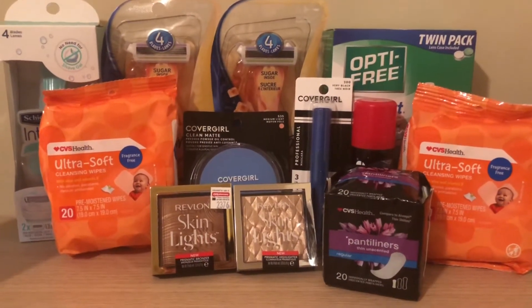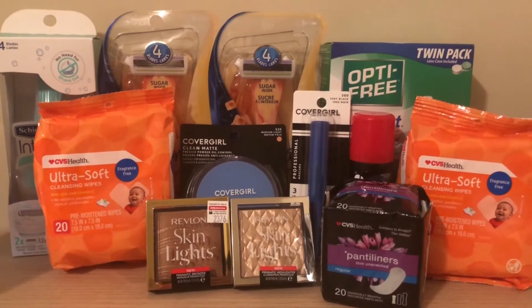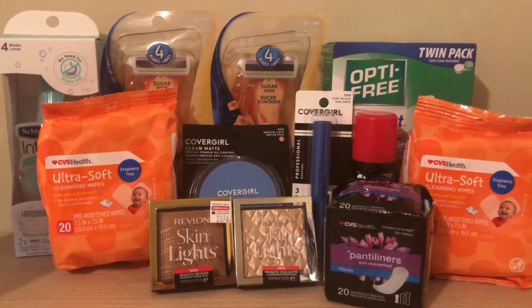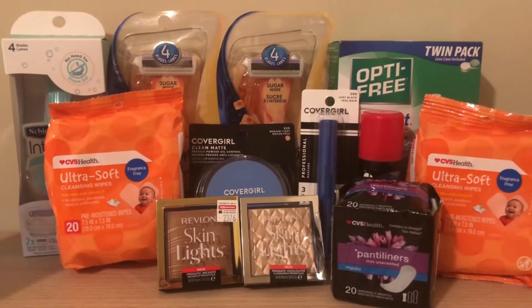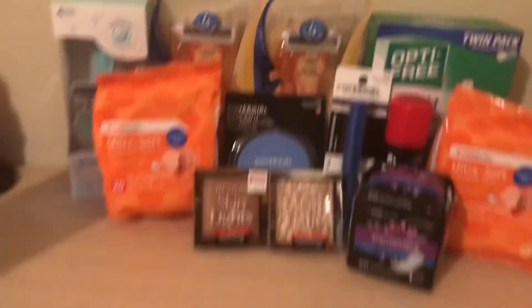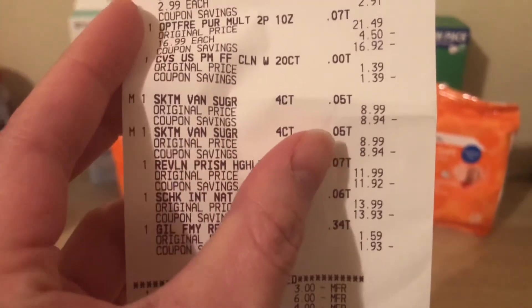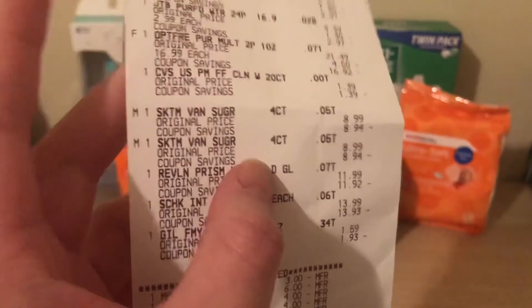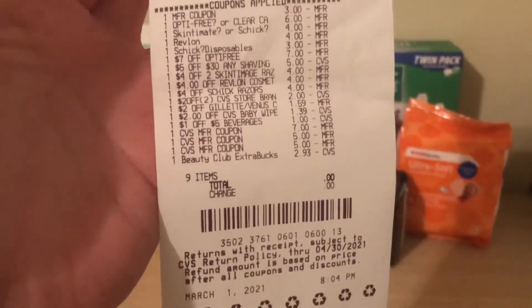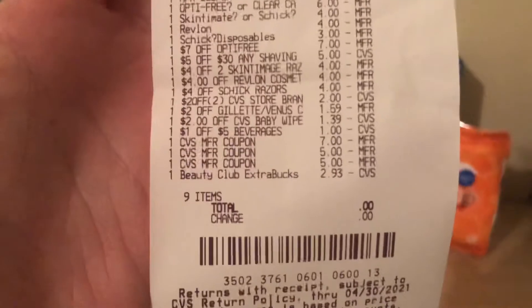This is my completed haul. I did it on two separate cards, and I do still have more deals that I could go out and do, but for time restraints I just did these deals. On the first receipt, everything went well — all of the coupons went through with no issues. On the second receipt, the Skintimate razors were the only things that did not ring up the way I expected. They were actually $9.29 at my store, and she had to price modify it because the tags did say $8.99. But all of my coupons went through, and I paid what I anticipated, which was $0.